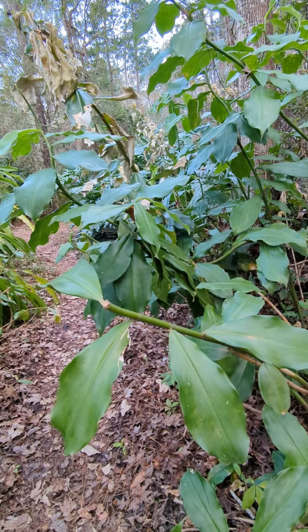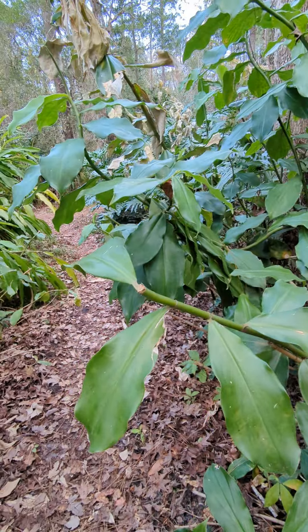Good afternoon, everybody. This is Karen Marks. First tour at the UCF University of Central Florida Arboretum.